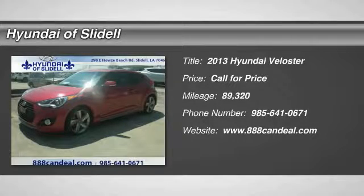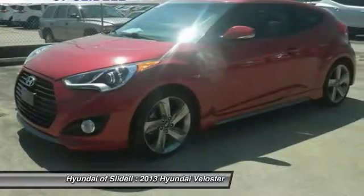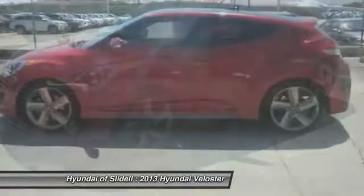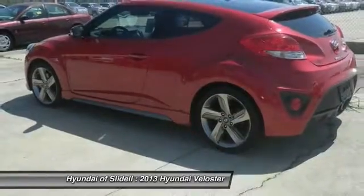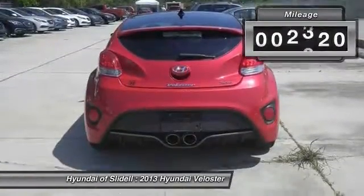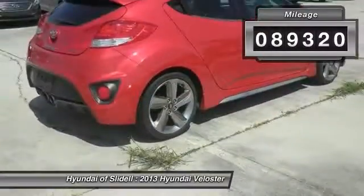The 2013 Veloster. The Veloster's innovative body style and unique design make it unlike any other small car out there. Pair that with a fuel efficiency that pushes the 40 miles per gallon barrier and you've got one sweet ride. This vehicle has less than 90,000 miles.